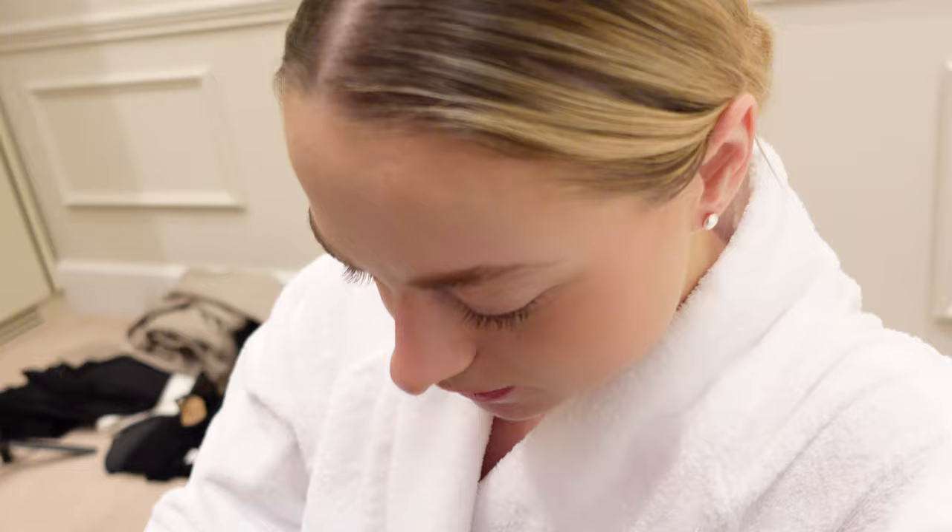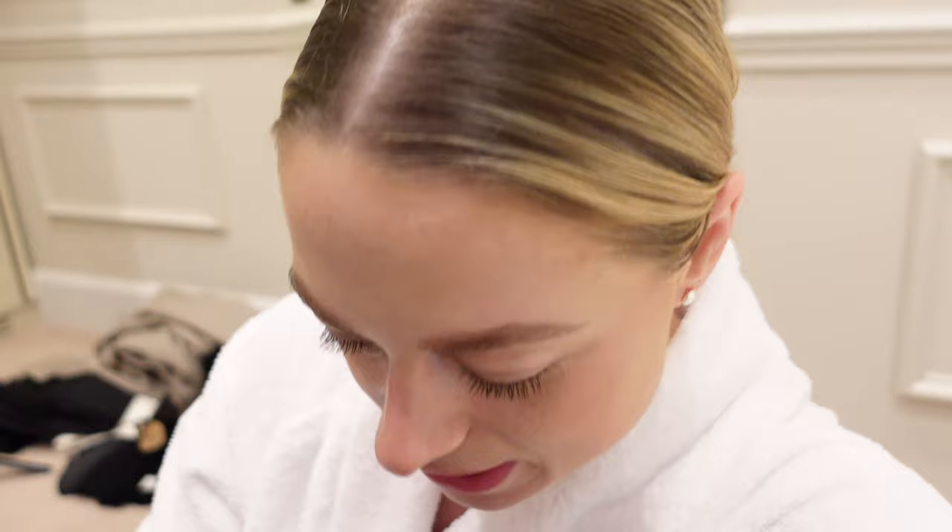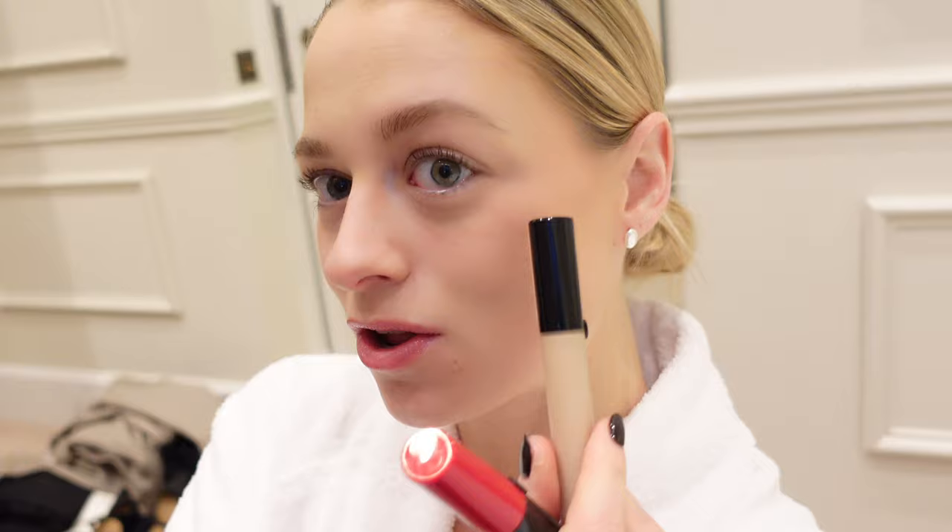The first hack is to get a nice glow — you need to mix these two products: the Luminous Silk Foundation and the Fluid Sheer. That just gives you a natural nice glow which I love. The next hack is mixing your concealer with your lipstick, which gives a really nice natural look for your blush.